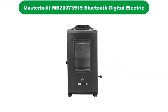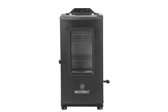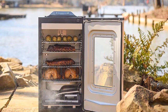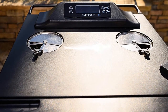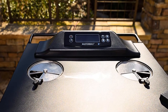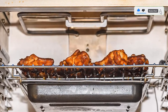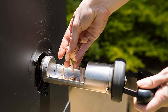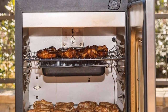Number 4. Our fourth best pick is the Masterbuilt MB20073519 Bluetooth Digital Electric Smoker. This vertical smoker runs with an electric heating element without the mess of charcoal and gas fuel management. The digital controller supports managing all required functions of cooking remotely via Bluetooth. The insulated cabinet includes chrome-plated racks, a wood chip tray, water pan, and drip pan. This design has Bluetooth and broiler features perfect for novice and pro users. The 4 stacks of grates make this unit spacious, holding up to 6 chickens, 2 turkeys, 4 racks of ribs, and 4 pork butts, allowing you to feed a group of people delicious meals.